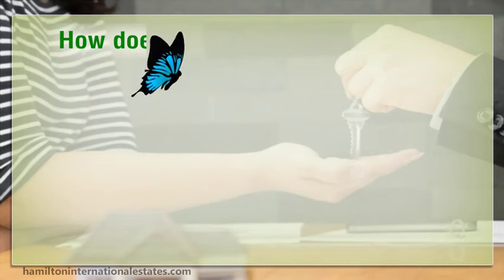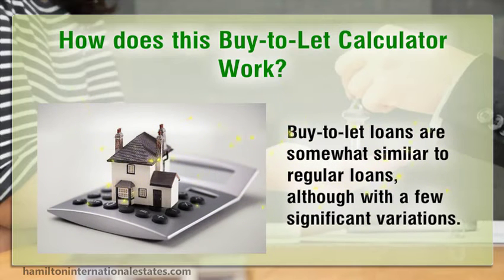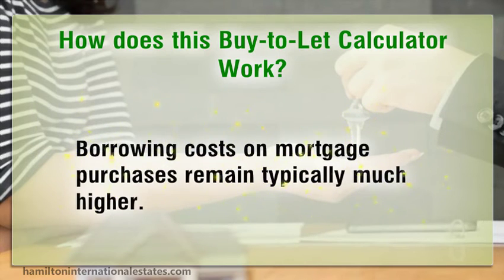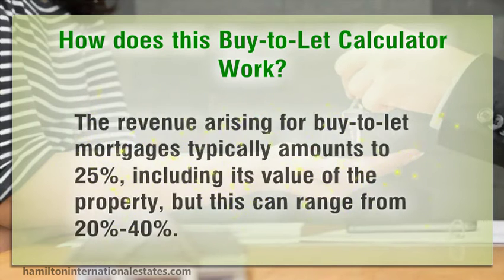How does the buy-to-let calculator work? Buy-to-let loans are somewhat similar to regular loans, although with a few significant variations. Borrowing costs on mortgage purchases remain typically much higher. The deposit required for buy-to-let mortgages typically amounts to around 25 percent of the property value, but this can range from 20 to 40 percent.